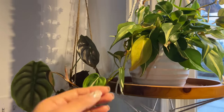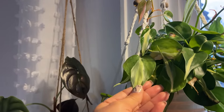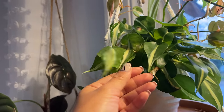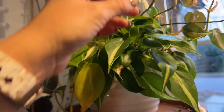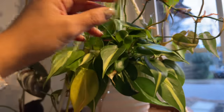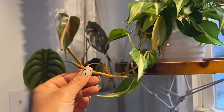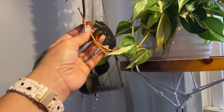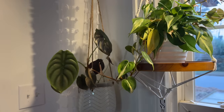Right over here we have a Philodendron — I think it's the silver stripe. It didn't have a name on it when I found it, but it's not the Brazil one. I love this type of philodendrons. They get a little creamy pink when they have new growth, they're easy to take care of, and they're climbing plants. If you give them a nice wall, they would probably attach very nicely. I have it here more as a hanging basket.